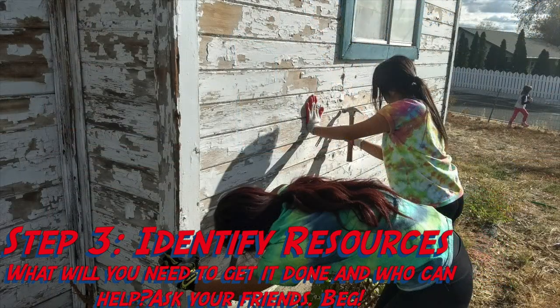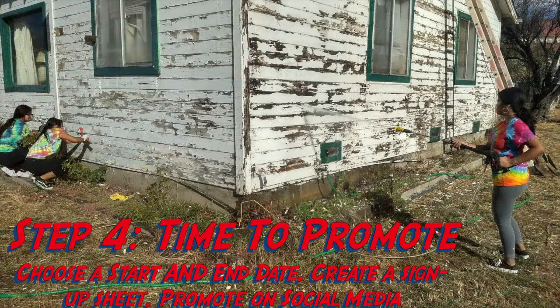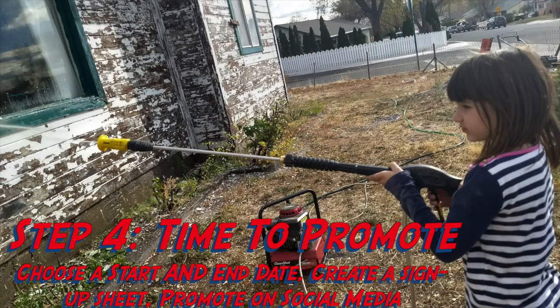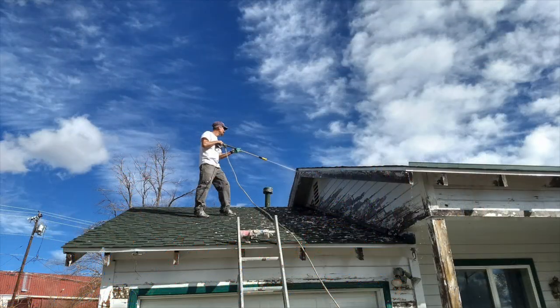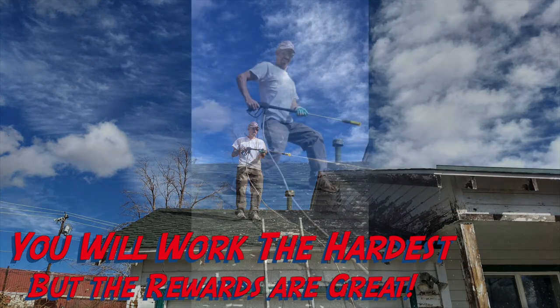Step three: identify resources. What will you need to get this done and who can help? Ask your friends — beg them to help you. Step four: time to promote. Choose a start and end date, create a signup sheet, and promote on social media. Waste management donated 10 free dump runs worth 400 dollars — all it took was a phone call. You're going to work really hard, but the rewards are really, really great.